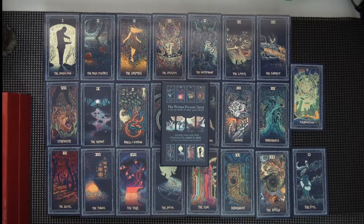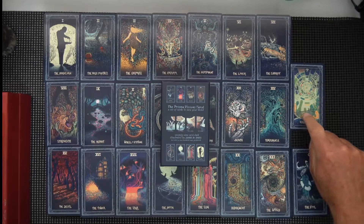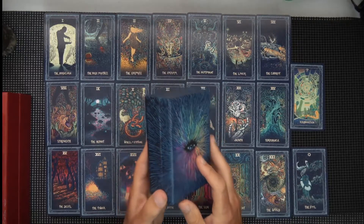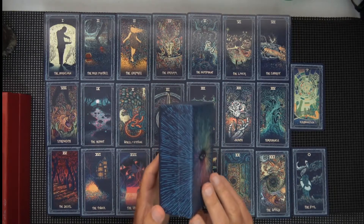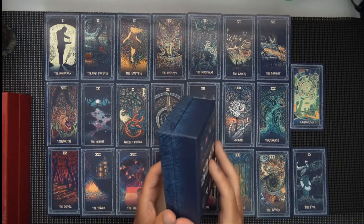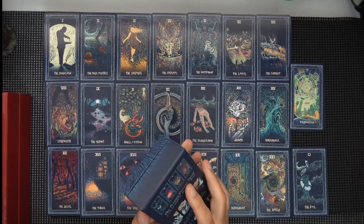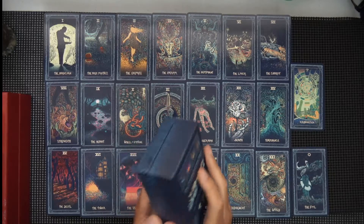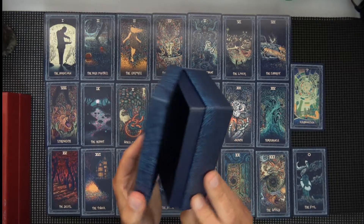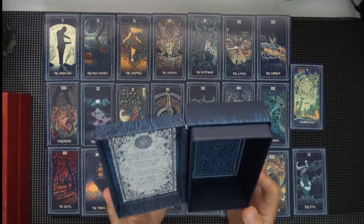This is the Prisma Visions Tarot by James R. Eads. It says 79 cards because of one extra card called Illumination, which I'll read about from the book. This comes very well packaged — I don't think it's Amazon, I think it's its own site, which I sometimes don't trust, but in this case I believe I had ordered something from him before.